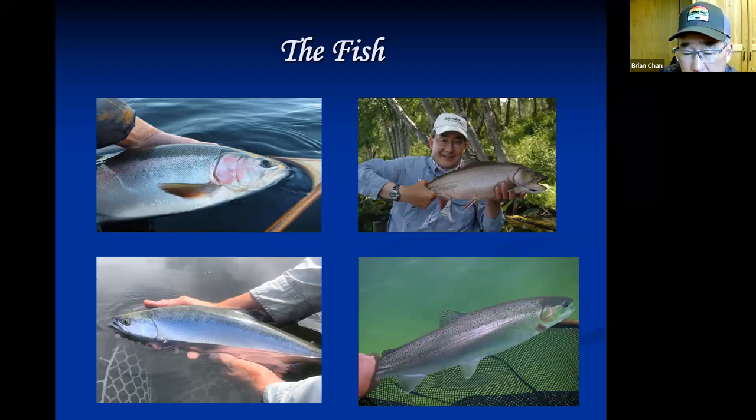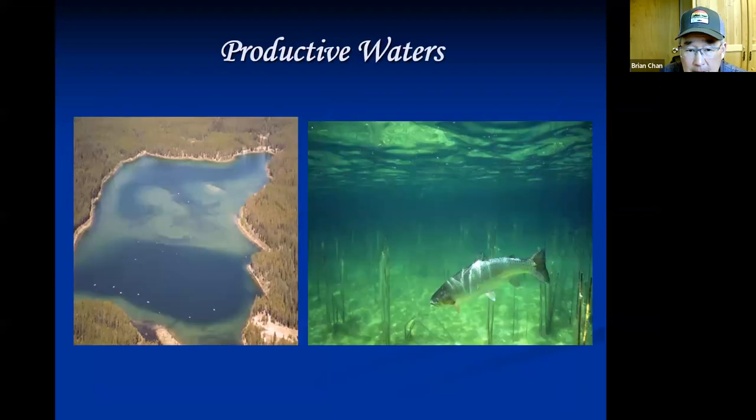99% of the Kamloops region lakes are monoculture — nothing in them except trout or char, no forage fish. These lakes were created by the last receding glaciers and are landlocked or have only intermittent ephemeral streams, so there's no competition for the food the trout are feeding on. The water in these lakes is like liquid compost — that's why they're so nutrient rich and why they can grow such big fish with prolific growth rates.